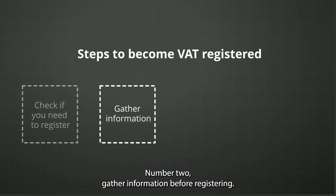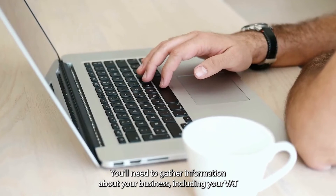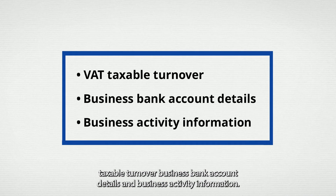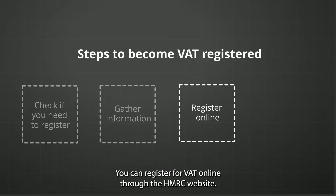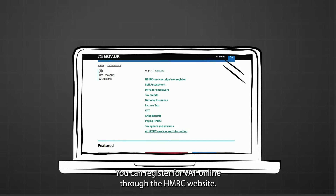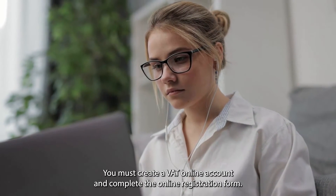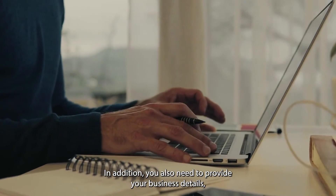Number two: gather information. Before registering, you'll need to gather information about your business, including your VAT taxable turnover, business bank account details, and business activity information. Number three: register online. You can register for VAT online through the HMRC website. You must create a VAT online account and complete the online registration form.